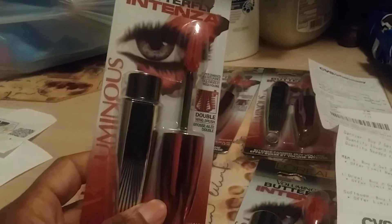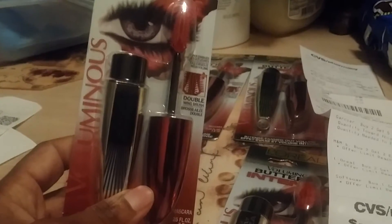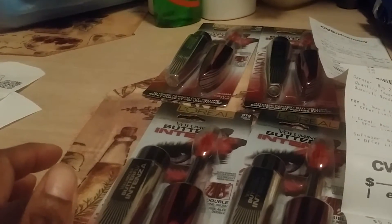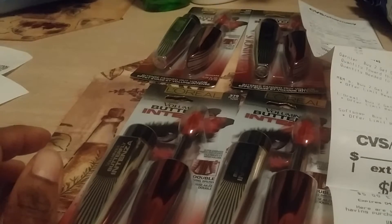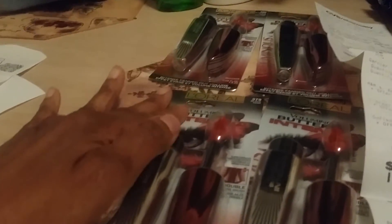The first deal was the L'Oreal Butterfly Intenza Mascara. They were on sale for $7.99. The deal was if you buy two you get $5 extra buck back, limit of one. I did this deal on two separate cards and used a $3 off one mascara coupon from Red Plum, March 22. I ended up paying $4.98 for two and then got $5 back — basically free with a two-cent money maker.